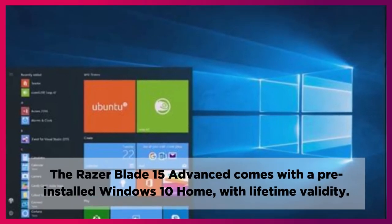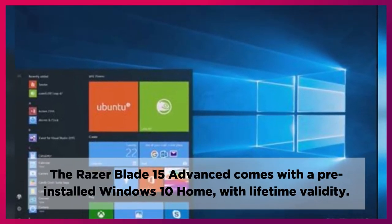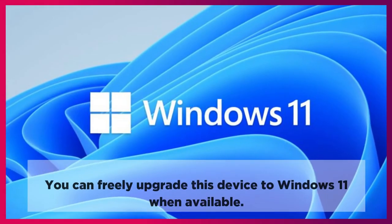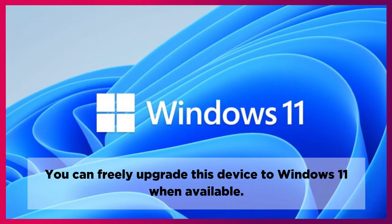The Razer Blade 15 Advanced comes with pre-installed Windows 10 Home with lifetime validity. You can freely upgrade this device to Windows 11 when available.